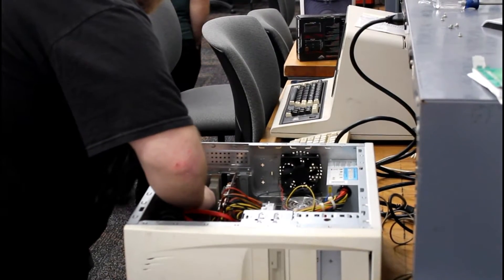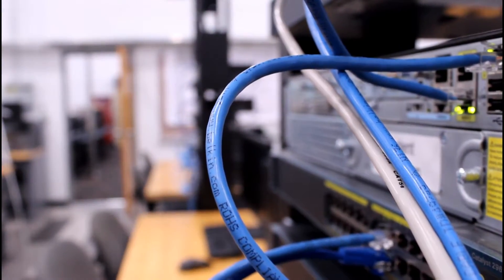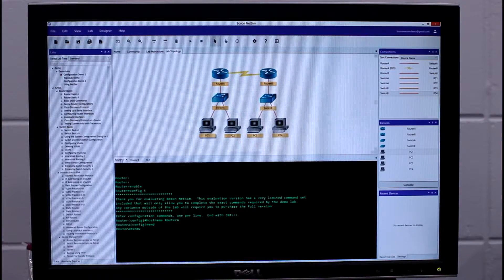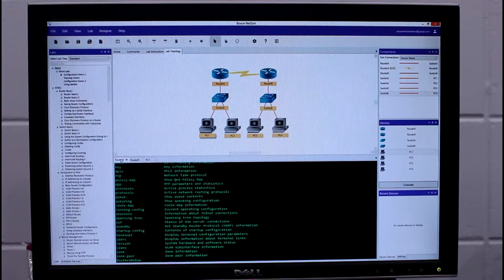From there, we go into the second part of my course — another 300 hours, all about networking. You're going to learn about routers and switches, and how they're used in the business environment versus what you would see at home. You're going to learn how to set up those routers and switches using command line, and how to set up access points, whether it's a single access point or a mesh network.